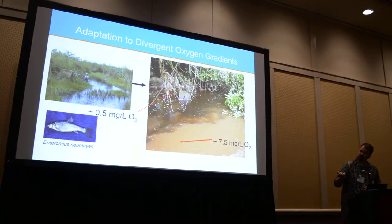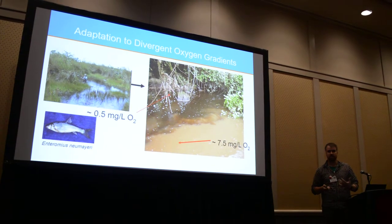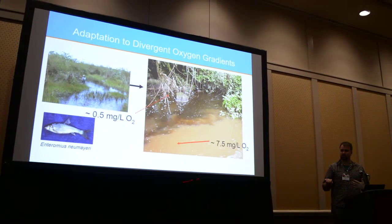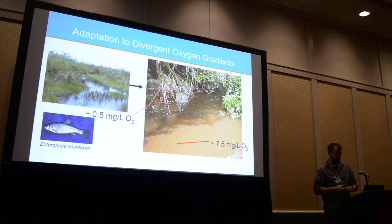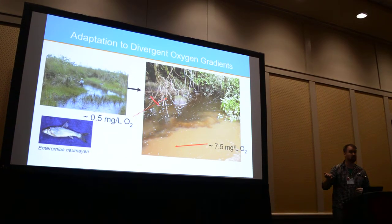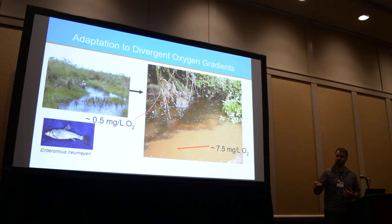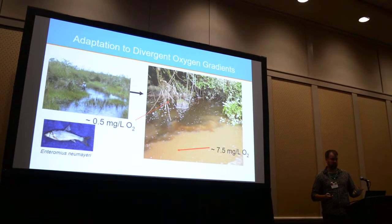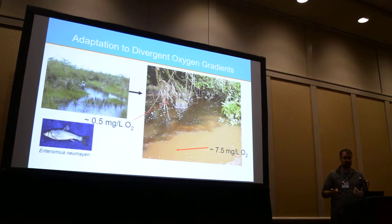When water flows through swamps like this, the biochemical oxygen demand will deplete the oxygen down to a level of maybe 0.5 mg per liter or even lower, compared to fully saturated at around 7.5 or 8 mg per liter at the altitude and temperature we're working at. You have these incredibly strong oxygen gradients — maybe 2 meters distance — between the swamp water and the turbid river water. Yet somehow, fish like these little guys, Enteromyus numeriae, can survive, even though most fish would die below about 1.5, and these can live without breathing air.